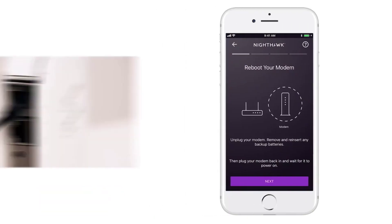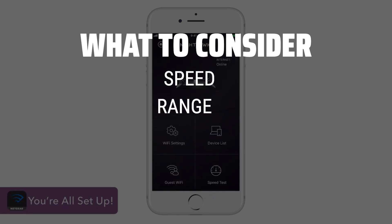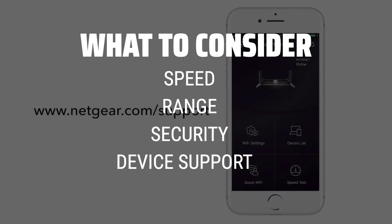The best computer routers is probably one of the most crucial components in your home network setup, ensuring fast and reliable internet connectivity. When choosing a computer router, it's important to consider factors such as speed, range, security features, and the number of devices it can support.